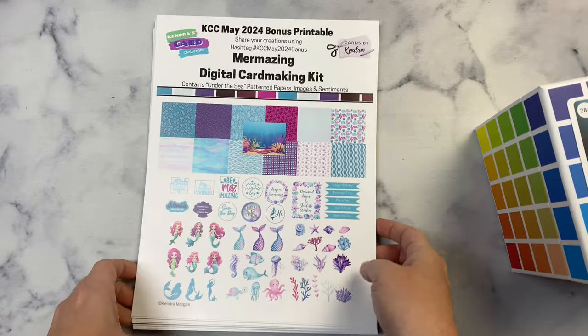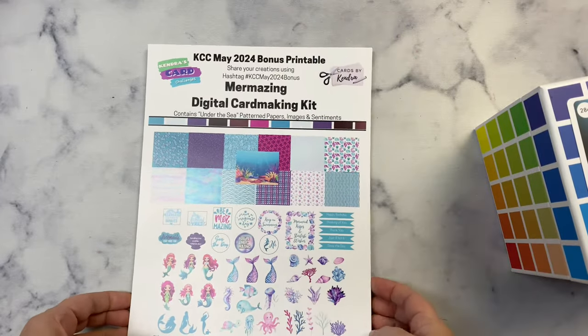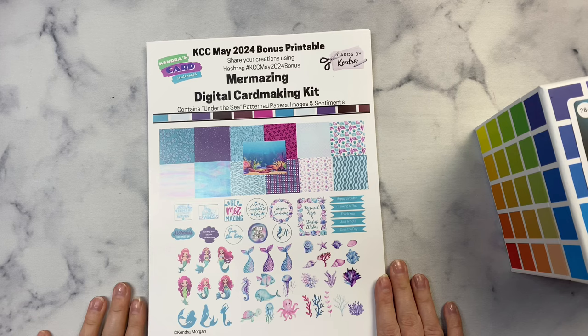It does not have to be a project using one of the sketches from my Quarterly Sketch Challenge. You can add neutral colors and metallics, but just make sure you stick to the colors in the palette to be eligible to win the prize. Winners will be announced in the monthly winners video that I post with my Sketch Challenge showcase. If you're not already a member of the Kendra's Card Challenges Facebook group, I'll have the link in the description box below. It's really easy to join and you'll find lots of card making inspiration in there.